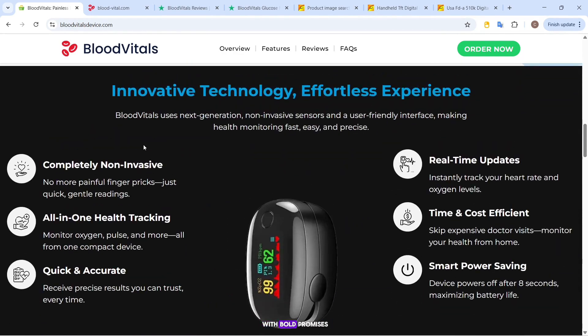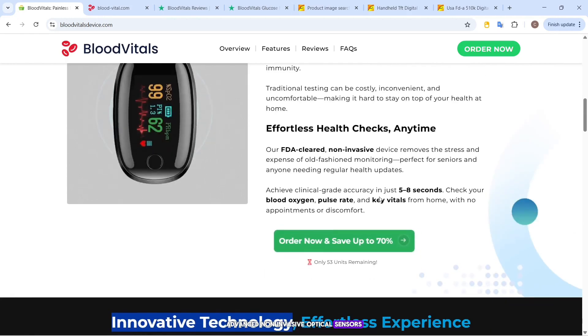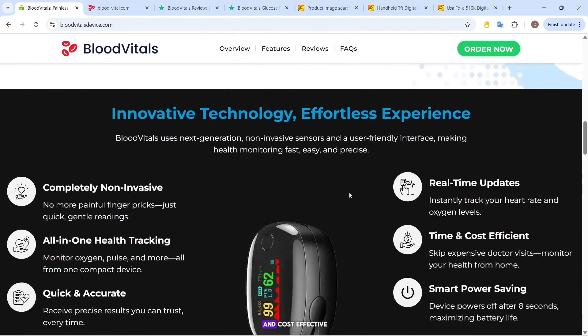The website is loaded with bold promises: medical-grade accuracy in under 8 seconds, advanced non-invasive optical sensors, and an easy-to-use interface. They advertise it as pain-free, infection-free, time-saving, and cost-effective.